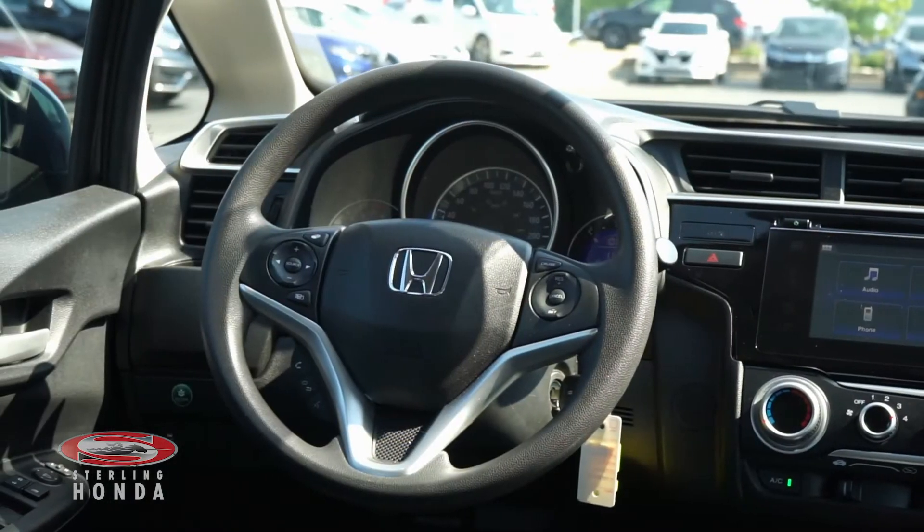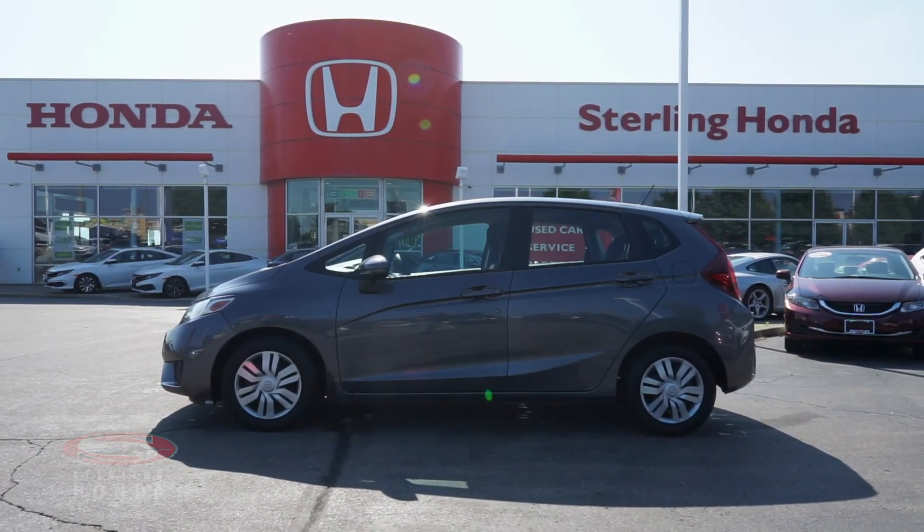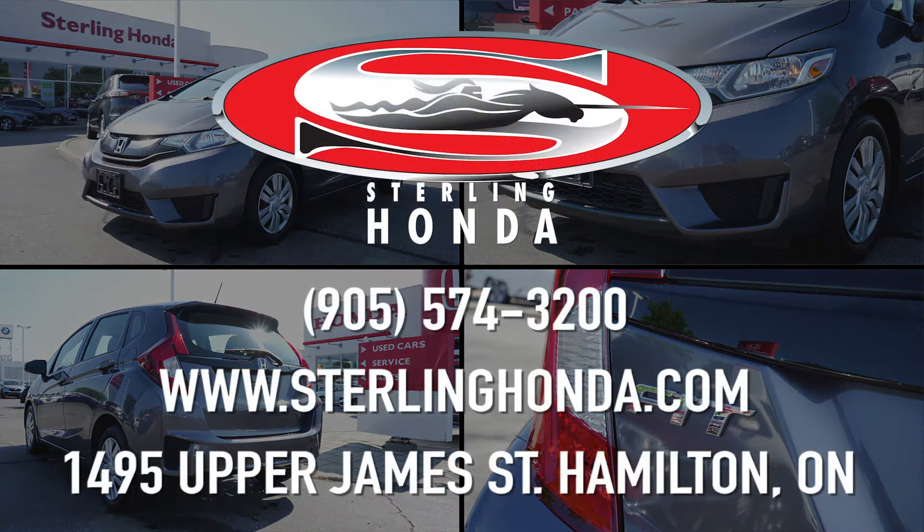That wraps up this video walkthrough of our 2017 Honda Fit LX. For more information, visit SterlingHonda.com or give us a call at 905-574-3200.